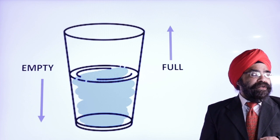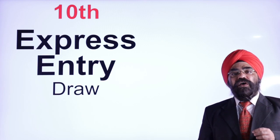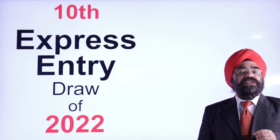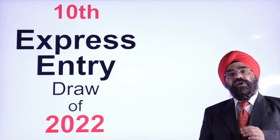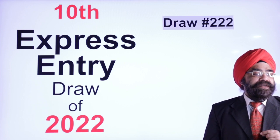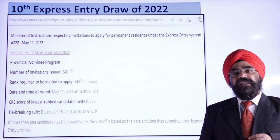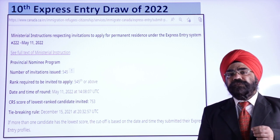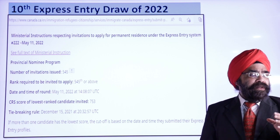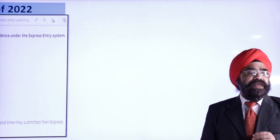Let's get started on today's video — the 10th Express Entry draw of 2022, draw number 222. Let's get the information straight from the government website. The same information I have presented in highlighted form for easy understanding.